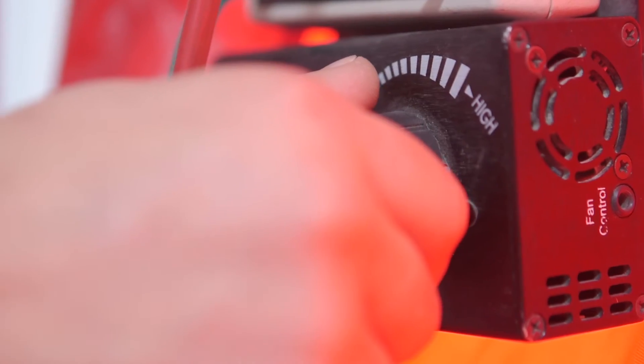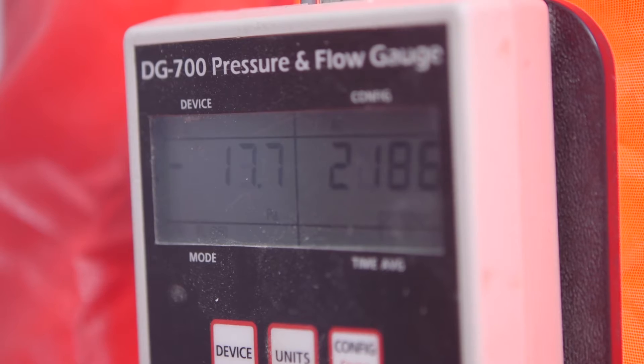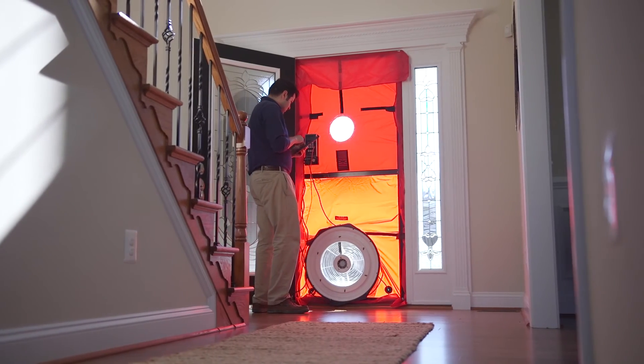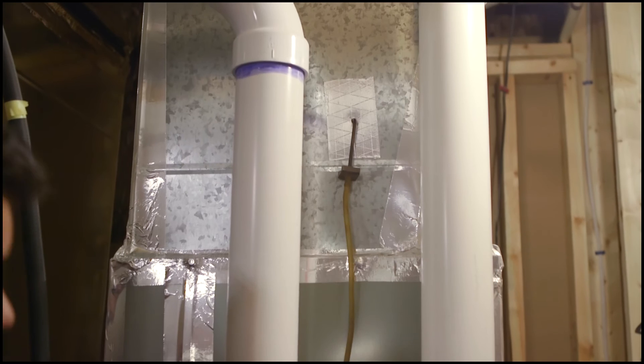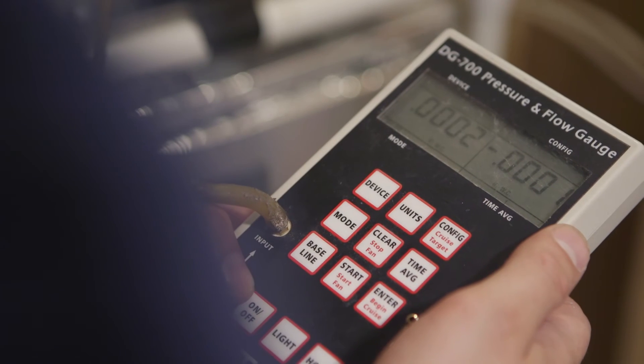Several diagnostic tests are conducted to verify that the home's performance meets or exceeds ENERGY STAR requirements. These include duct pressurization tests to check for duct leakage and blower door tests to measure how drafty a house is. The data from these tests are combined to determine the HERS index for the home.